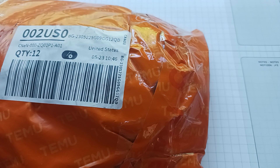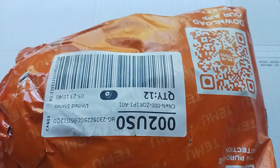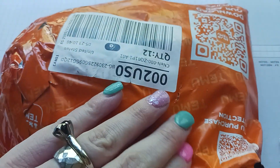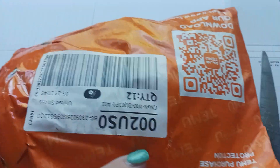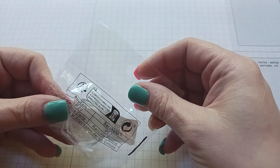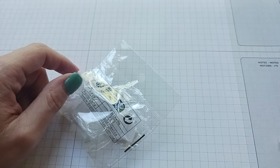Hi everyone, apparently I have another Temu haul, so let's see what I got. As you know, I never remember what I ordered because it takes a few weeks to get here. A lot of times I'll order and then two days later I'll order something else — so I have no idea. Oh my goodness, I got these!